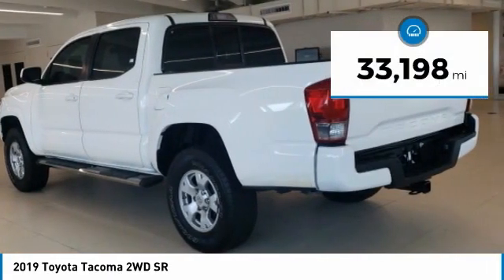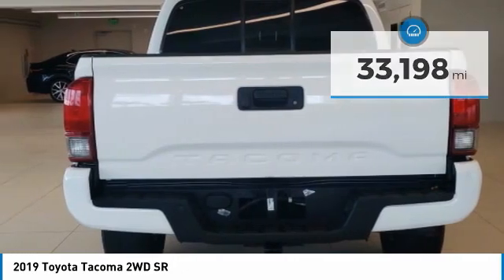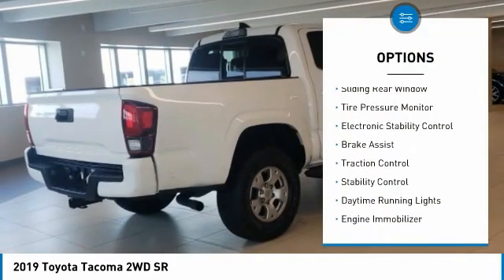This vehicle has less than 35,000 miles. Here are some of this vehicle's great options: sliding rear window,